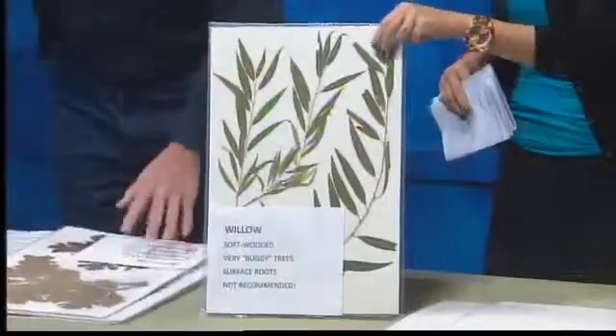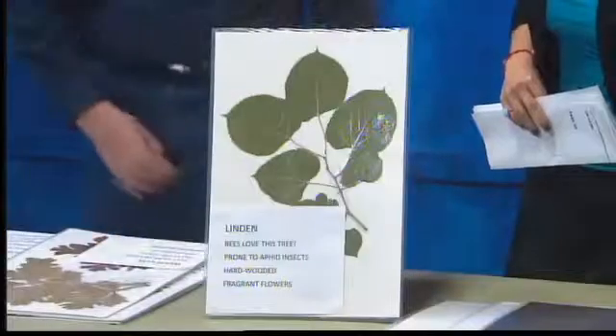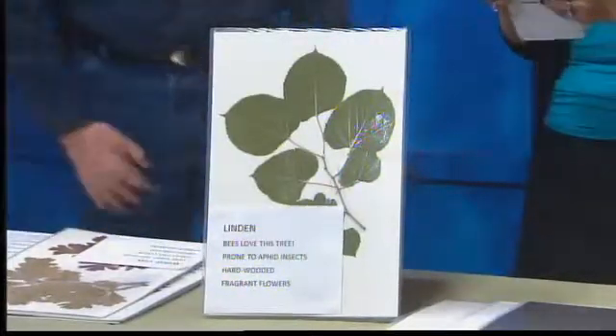One of my favorite trees is the linden. This is absolutely beautiful. It has incredibly fragrant flowers, very few insects, and hard wood — a really wonderful option.